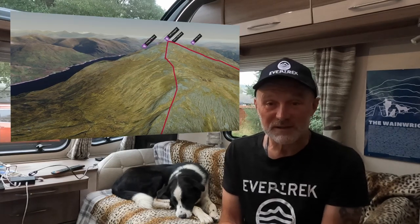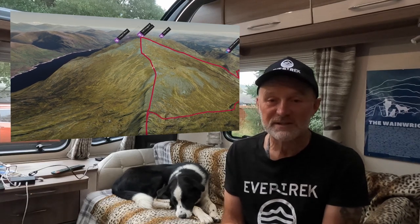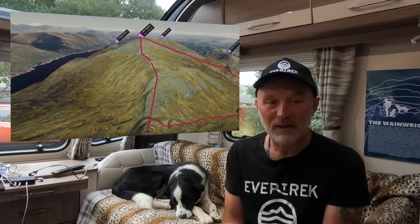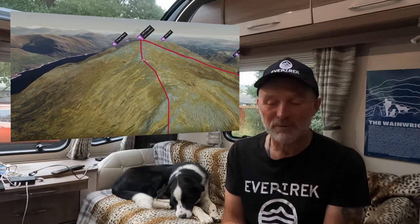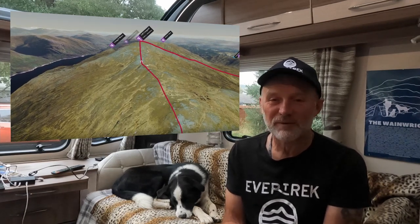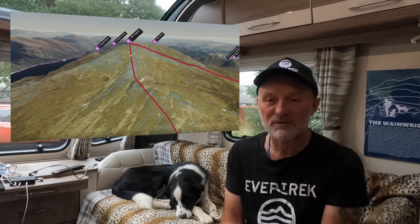To get to Toll Creagach you retrace your steps down to the col and then you've got a long grassy bank to climb up, following the fence posts. It's spattered with bits of scree, but easily avoidable — you can walk around the bits of rock that are on there.